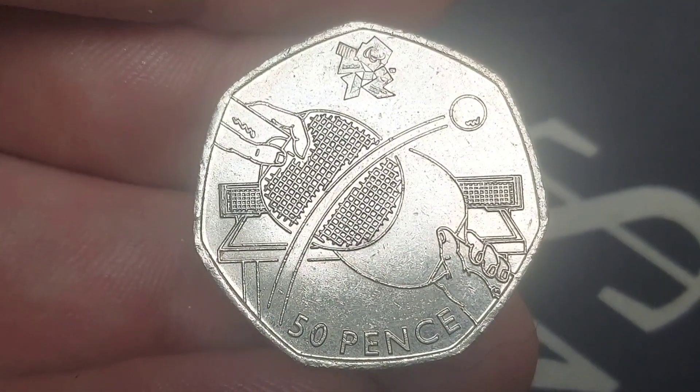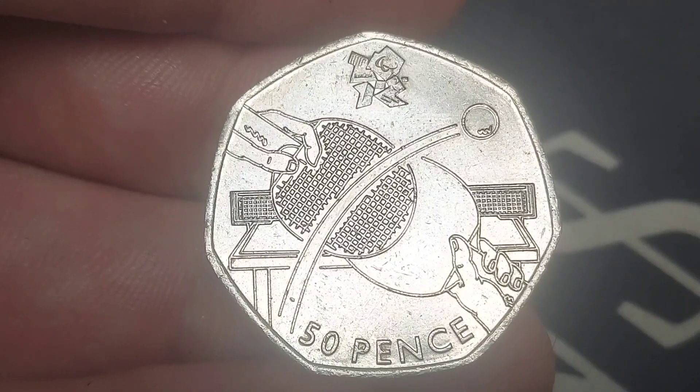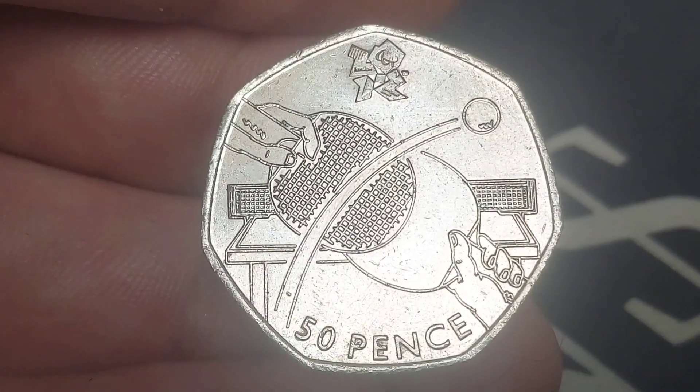Hi guys, Dan's Dollars here. We are back with Dan's Coin Review and Valuations, and in this video we're going to be looking at the United Kingdom Table Tennis 50p coin.